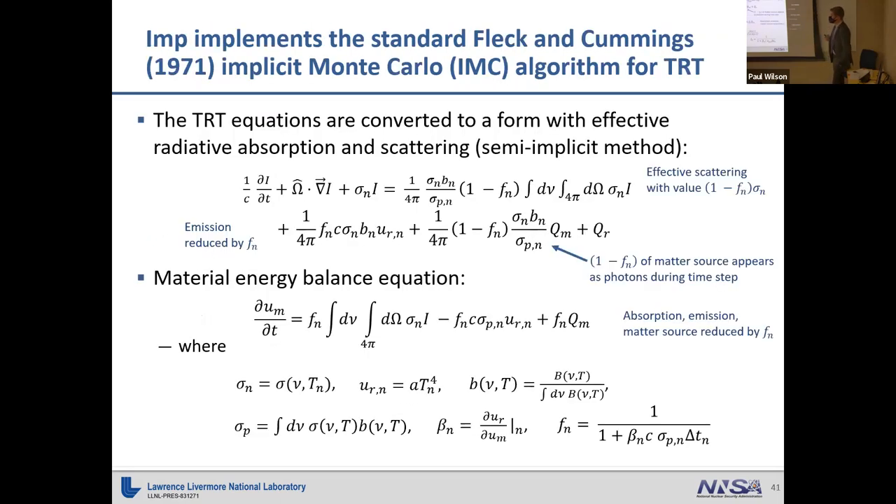What Fleck and Cummings realized is that instead of modeling absorption exactly, you use effective scattering and effective absorption. Instead of ending a particle's history when it's absorbed, you allow a certain fraction to be re-emitted by the material at the blackbody spectrum characterized by the material temperature. The first term is effectively the effective scattering term — once photons are absorbed, a certain percentage are re-emitted and treated as a scattering process.